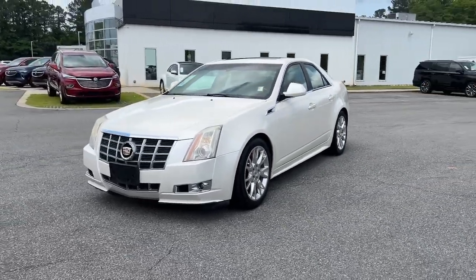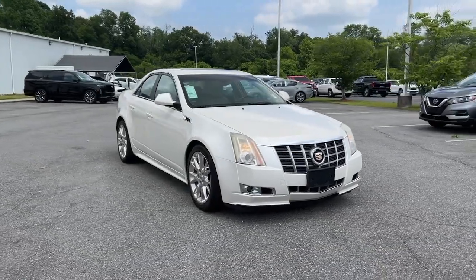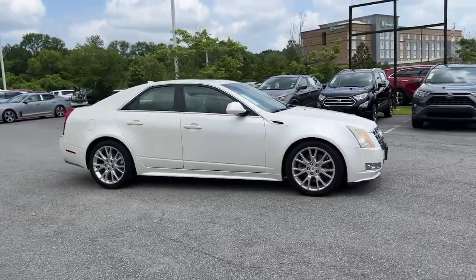Get acquainted with the 2012 Cadillac CTS. With less than 100,000 miles on the odometer, this vehicle stands out from the rest.